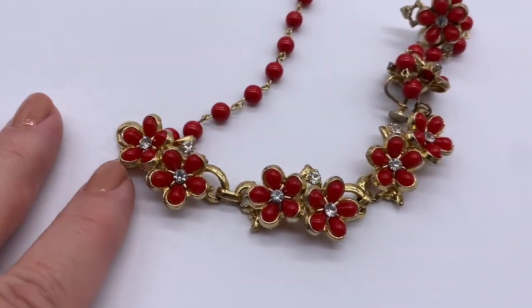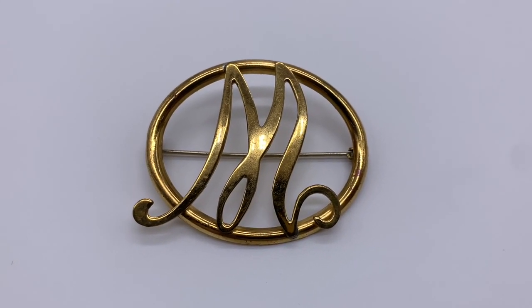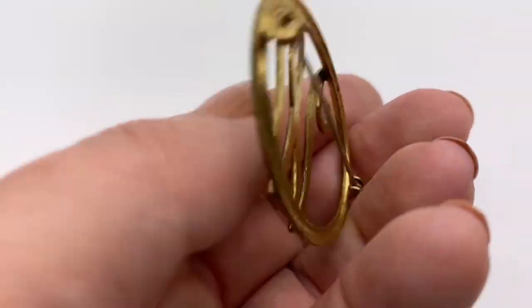I have an attraction to initial jewelry. I'm not sure if this is an M or a W — I guess a W — but it's a pretty nice piece, nice and light. It's one of the fancier ones I've seen.